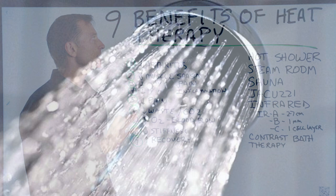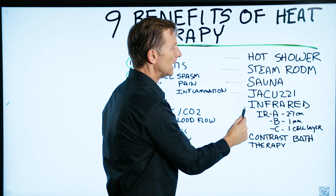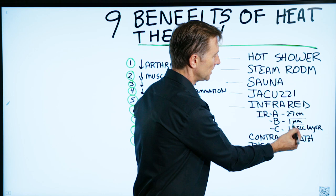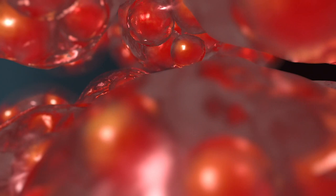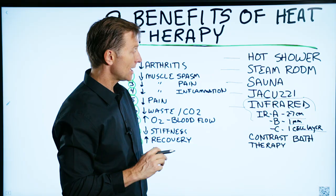Heat is really good for chronic conditions, especially chronic injuries. Some examples include a hot shower, steam room, sauna, jacuzzi, and infrared. Infrared is a certain wavelength using light. There's infrared A, which is the deepest, B, and C. B would go one millimeter and C is only going to penetrate the first lining of cells on your body, so they're used differently for different conditions. There's a lot of data on this — I'll do a more detailed video just on that.